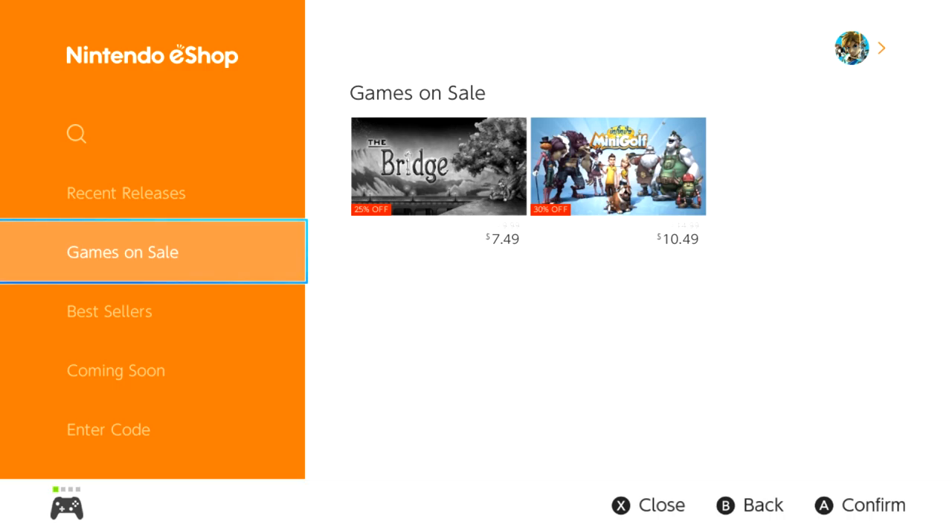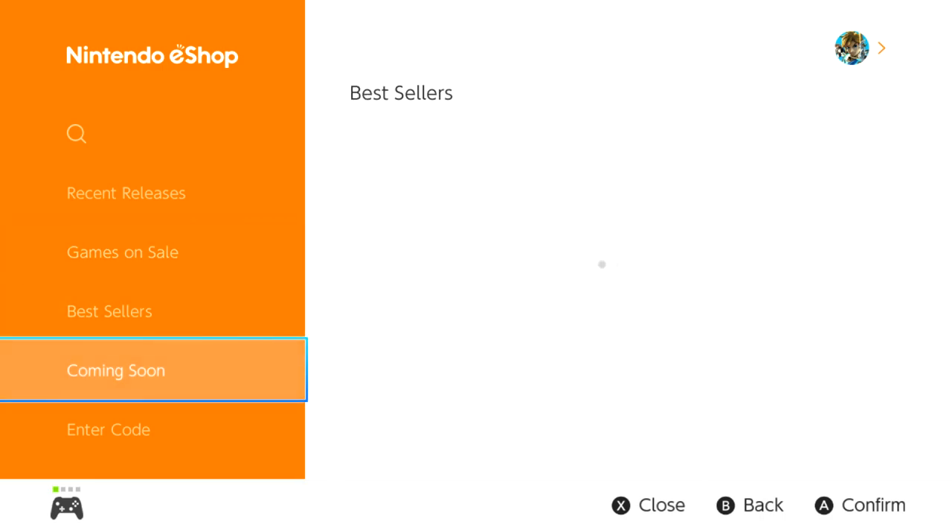Let me know what you think about the eShop in the comments below and what you would do to improve it. I brought up my ideas, but if you have your own unique ideas please let me know. I'm Nathan from Nintendo Prime — if you like this video you know what to do, hit subscribe for more content, and I'll catch you in the next one.